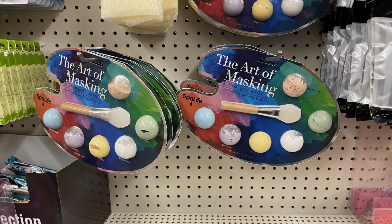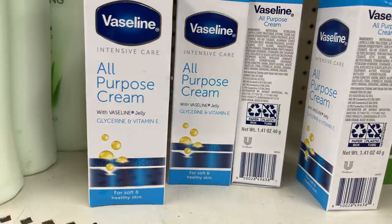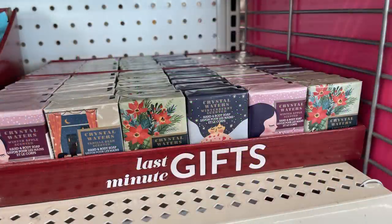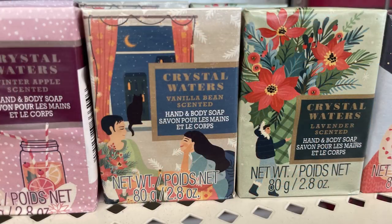Over in pharmacy and personal care this week, they put out more of the Art of Masking sets with the applicator — I think these would make great gift baskets. They also had Vaseline All-Purpose Cream with vitamin, some Bolero plant-derived bar soap in rose and green tea, and a bunch of these last-minute gift miniature bars of soap in winter apple, vanilla bean, and lavender scents.